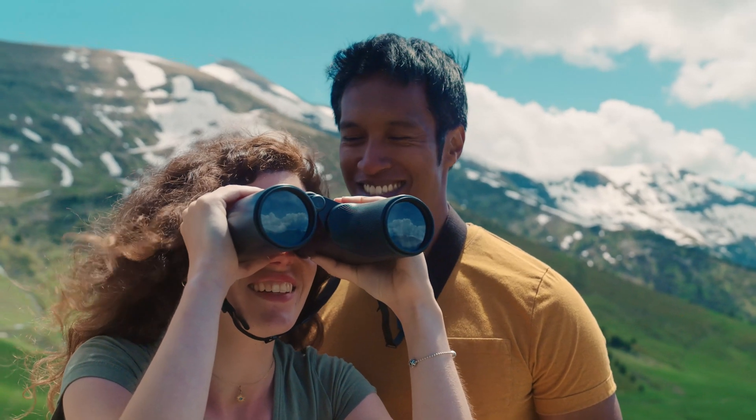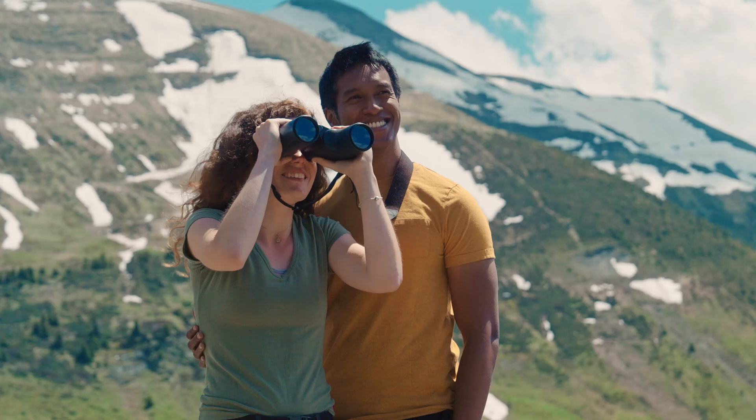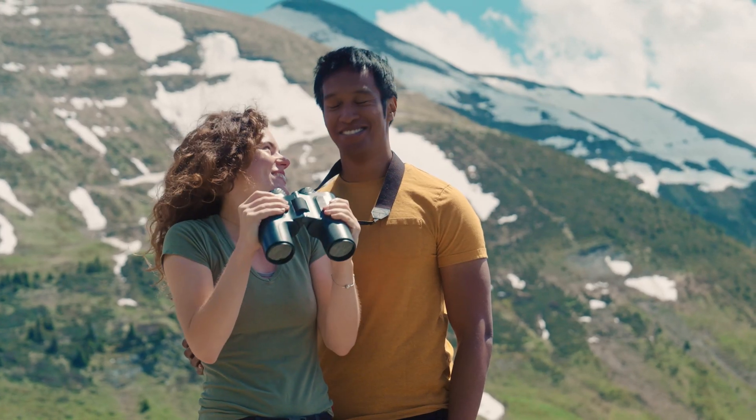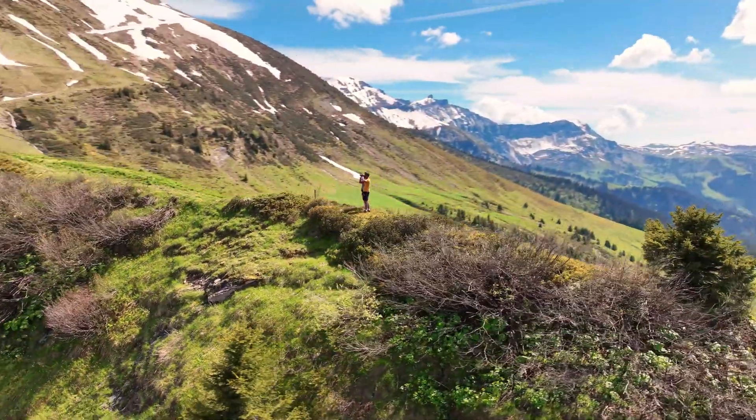Finally, when your inner explorer needs a rest, just turn off the technology and enjoy the natural optical view of the binoculars — but now with a deeper understanding of what it's really like.